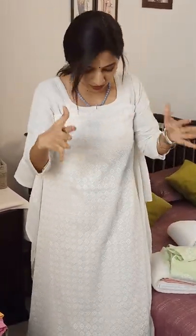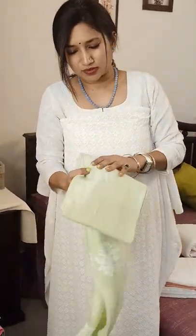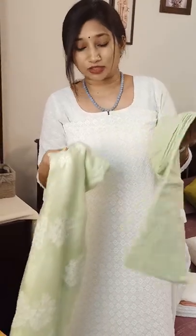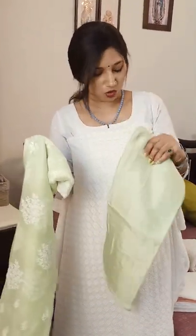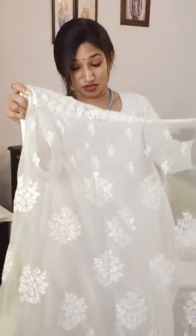You can go for a nice flared cut or A-line cut according to your choice. The first combination I have is this beautiful light tone of pista green — a very gorgeous color — in shantun silk for the bottom, perfect for any kind of bottom styling. Now the dupatta is what I'm going to show you, which is the real attraction.